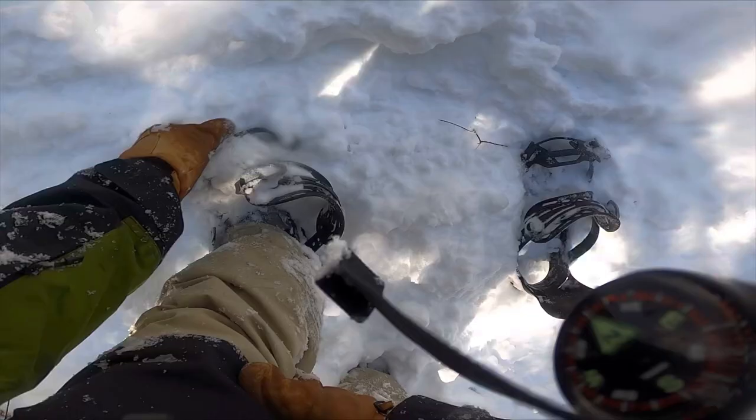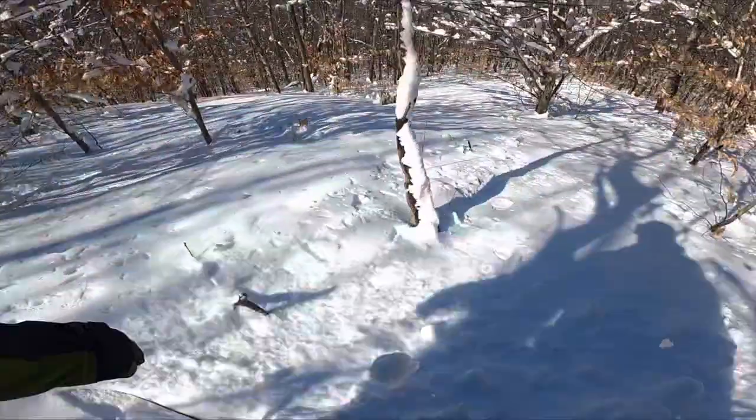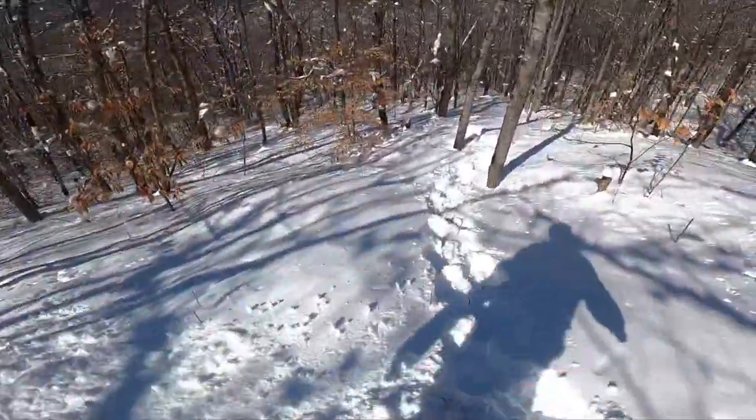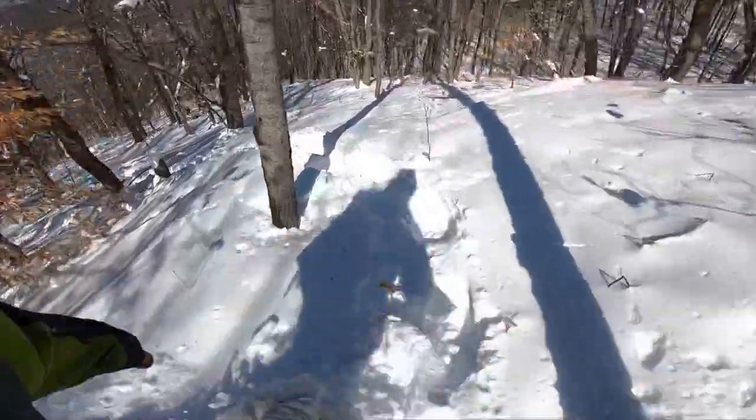The next line I hiked probably northwest, and this is only from like halfway up Dead Man's Hill.